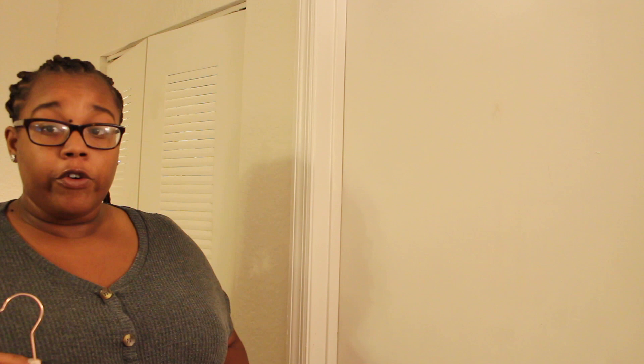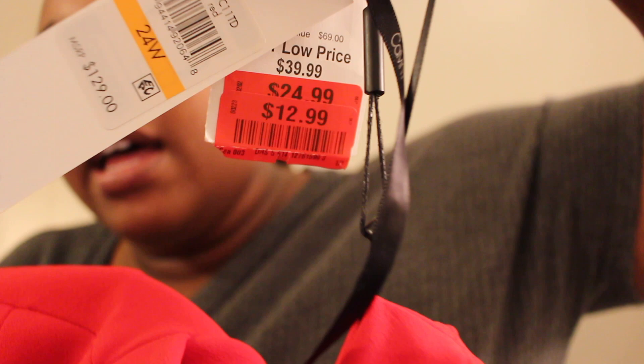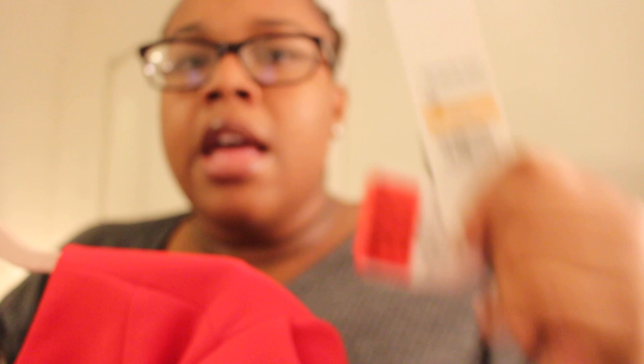First thing I got — I got all these Calvin Klein dresses. This first one is a pretty red dress with a zipper in the back. It's a size 24 and it fits me pretty nicely; I just need to wear shapewear with it to smooth everything out. It's really nicely made. This dress originally retails for $129. It was on sale for $24, then marked down to $12.99. I only spent $6.50 on this dress — and look guys, it's Calvin Klein!